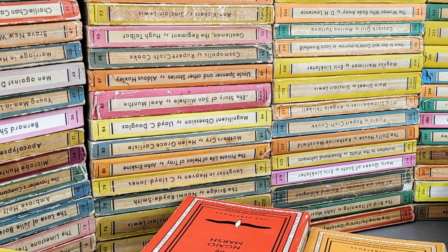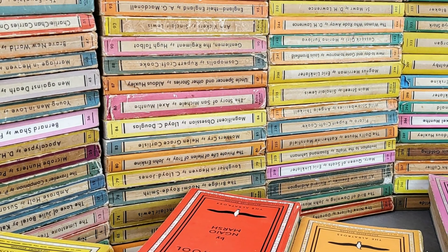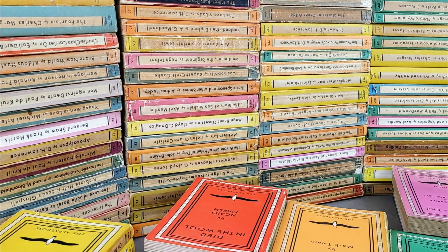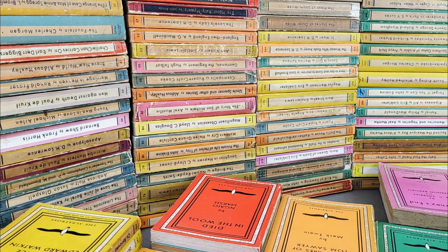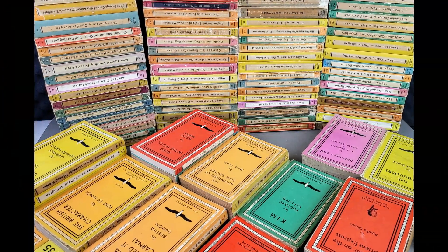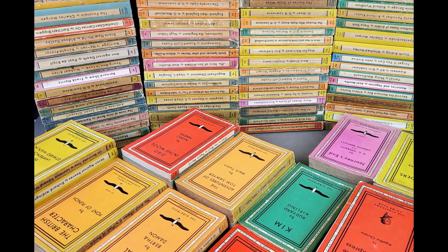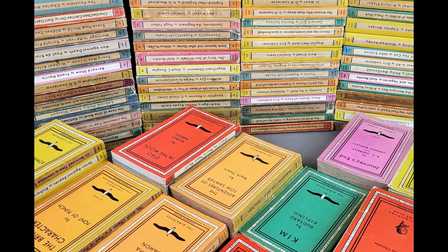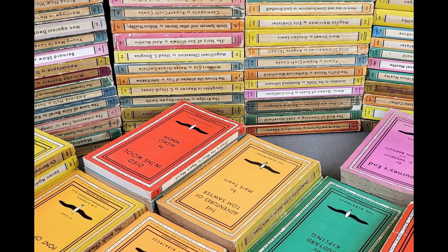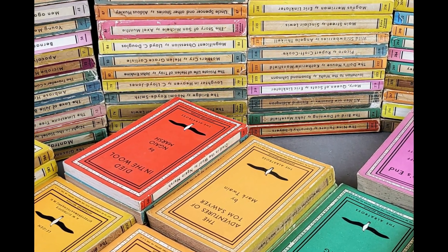Hello and welcome to today's video. I'm going to be taking a look through my vintage Albatross books. I've not really touched these for over two years, and in that time my collection has almost doubled in size, so I thought it was well overdue for another look through and re-evaluate my vintage Albatross paperbacks. Sit back, relax, and let's get to it.